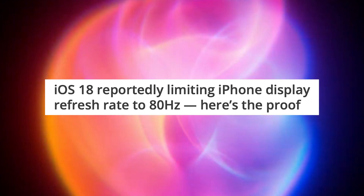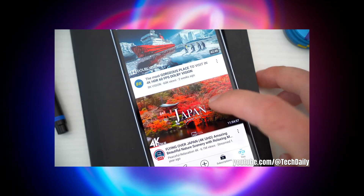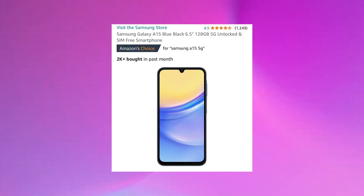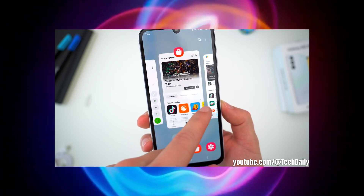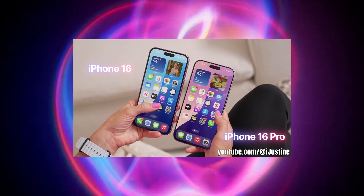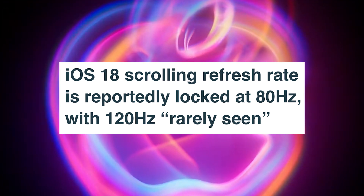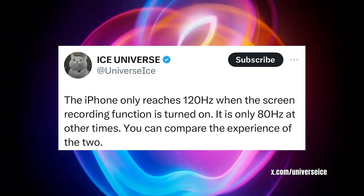But apparently we're not even getting 120 hertz refresh rate on our expensive pro iPhones. Even the Samsung A15 5G has got a 6.5 inch full HD Super AMOLED display with 90 hertz refresh rate and it costs just 200 pounds — you can even find it brand new for as little as 131 pounds. So 131 pounds gets you 90 hertz, which is 10 more than what we're apparently getting on the iPhone pros, as shown by Ice Universe on X. Ice Universe states that the iPhone only reaches 120 hertz when the screen recording function is on — it's only 80 hertz at other times.